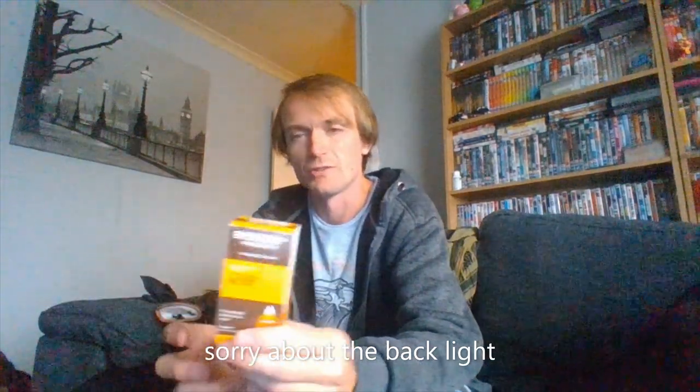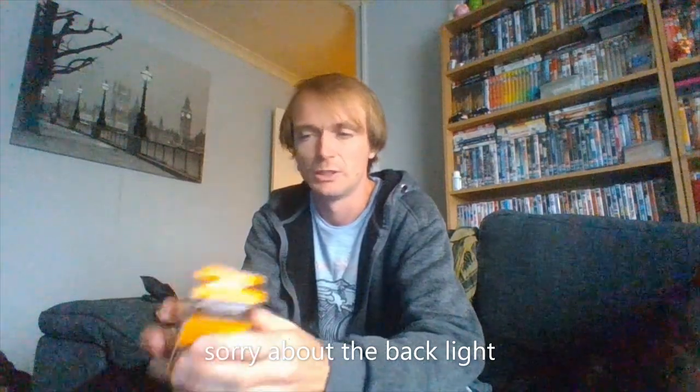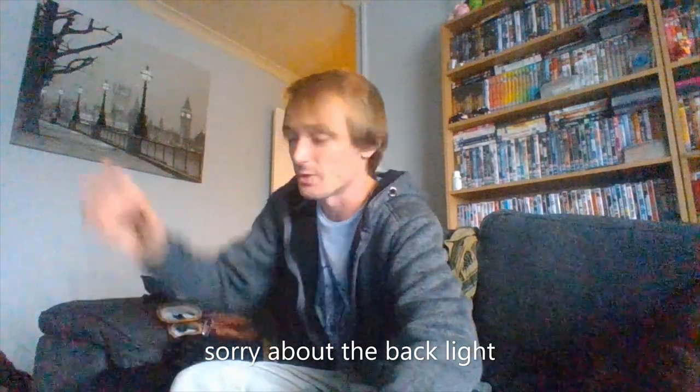For first aid, I bought myself some iodine and water purification. I'm not going to get into what iodine does because if you don't know what it does, please look into it.